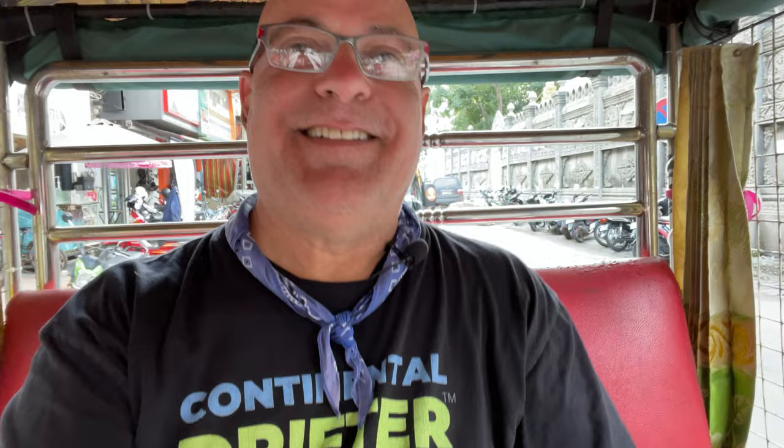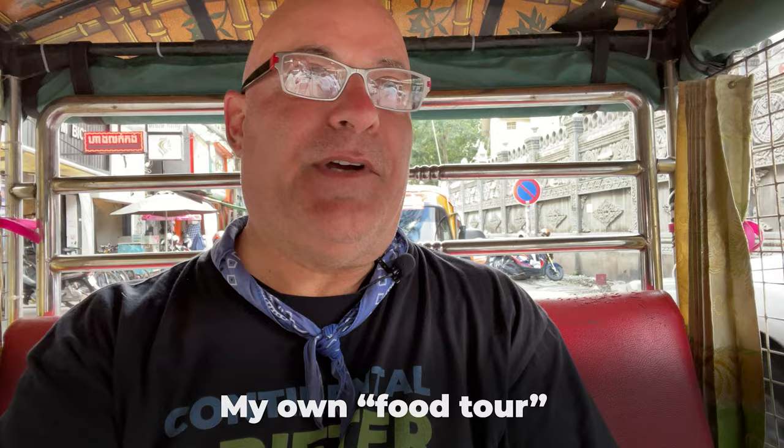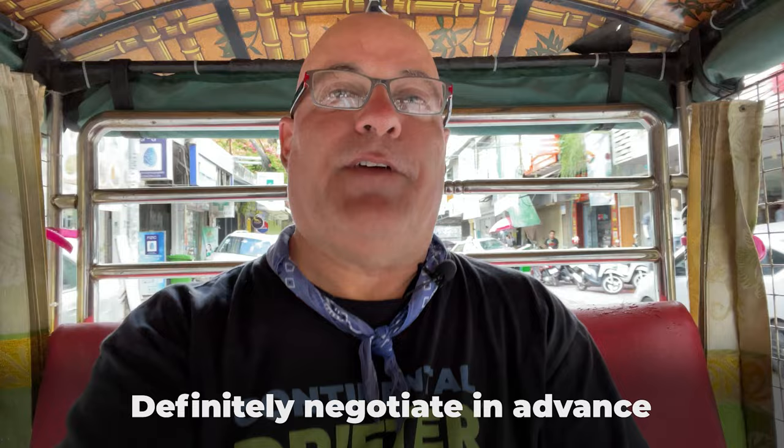Ralph here and I'm sitting in a tuk-tuk in Phnom Penh and we are heading over to the Central Market. I'm going to do a little food tour. It's a great place to have a very inexpensive lunch and I've got my tuk-tuk driver taking me over there right now. From my hotel it's about three dollars and you can almost get anywhere in the city for about three dollars on each tuk-tuk. It's a really good value, it's fun, it's open air, and this is the way to travel here in Phnom Penh.